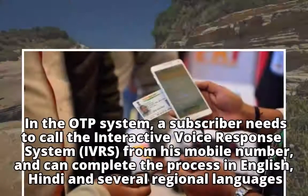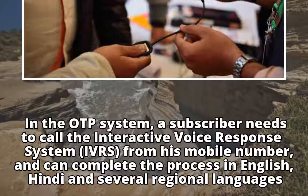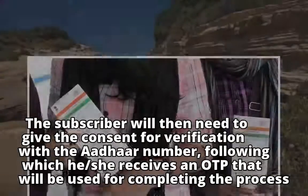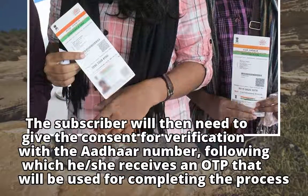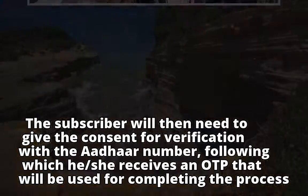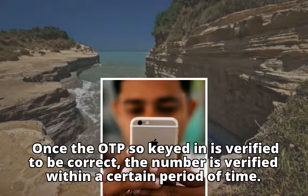In the OTP system, a subscriber needs to call the Interactive Voice Response System, IVRS, from his mobile number, and can complete the process in English, Hindi and several regional languages. The subscriber will then need to give consent for verification with the Aadhaar number, following which he or she receives an OTP that will be used for completing the process. Once the OTP keyed in is verified to be correct, the number is verified within a certain period of time.